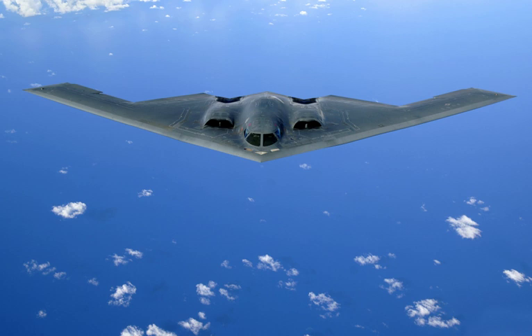Strategic bombing is done by heavy bombers primarily designed for long-range bombing missions against strategic targets such as supply bases, bridges, factories, shipyards, and cities themselves, to diminish the enemy's ability to wage war by limiting access to resources through crippling infrastructure or reducing industrial output.